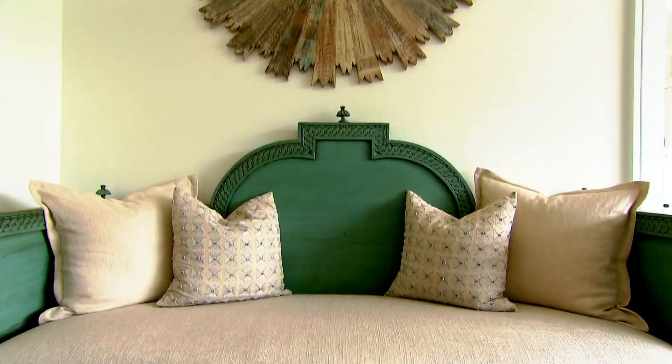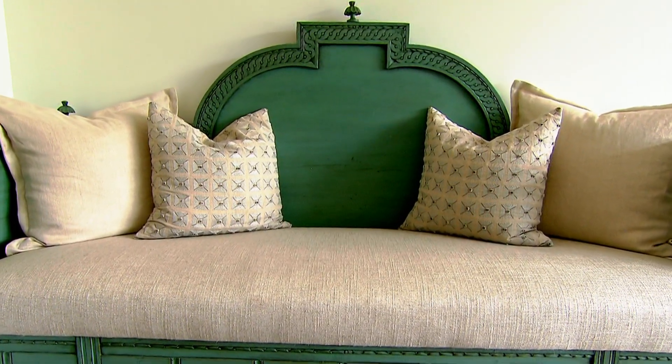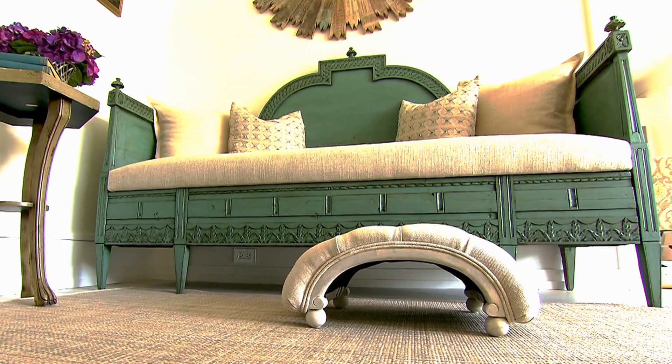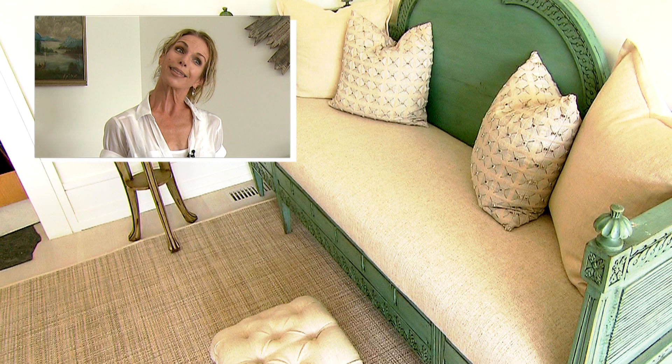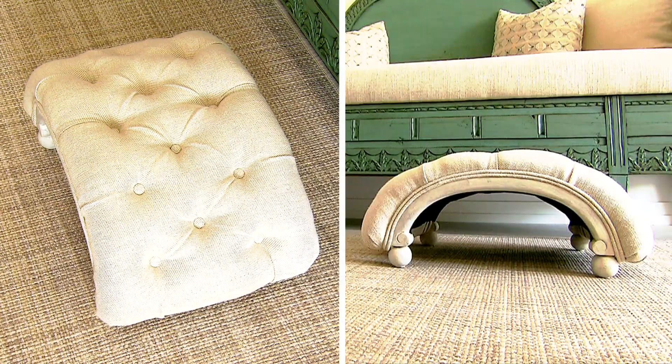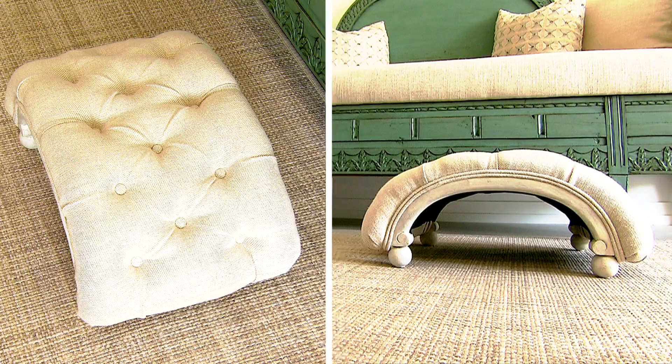Another special piece figures prominently in designer Kate Singer's great room. The most expensive piece in this room would be this antique settee — it's from the 1800s, a very exquisite Swedish piece, and the price tag on this would be $14,000. And that footstool? She bought it for $40 at a consignment shop and had it upholstered.